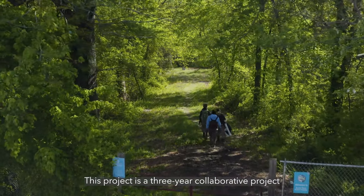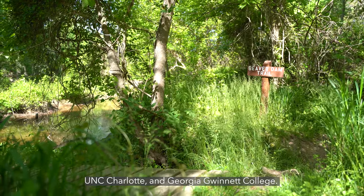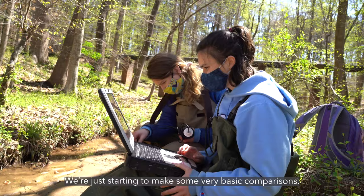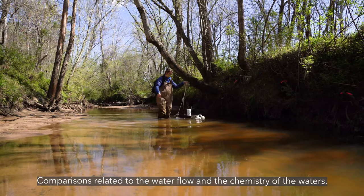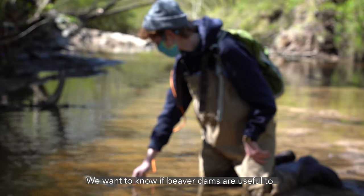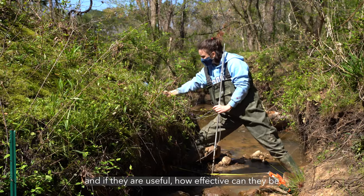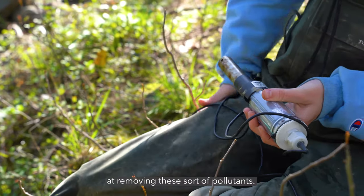This project is a three-year collaborative project among Georgia State University, UNC Chapel Hill, UNC Charlotte, and Georgia Gwinnett College. We're just starting to make some very basic comparisons related to water flow and the chemistry of the waters. We want to know if beaver dams are useful to keep pollutants out of water, and if they are useful, how effective can they be at removing this sort of pollutant.